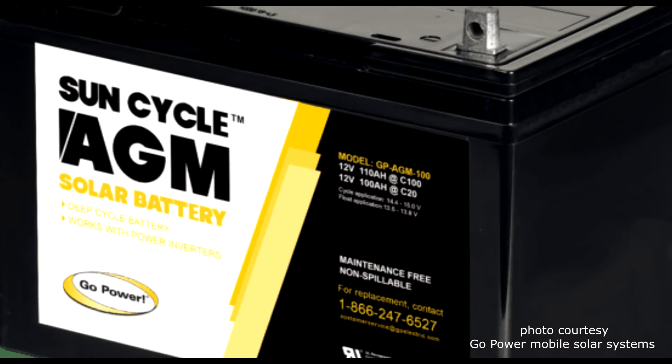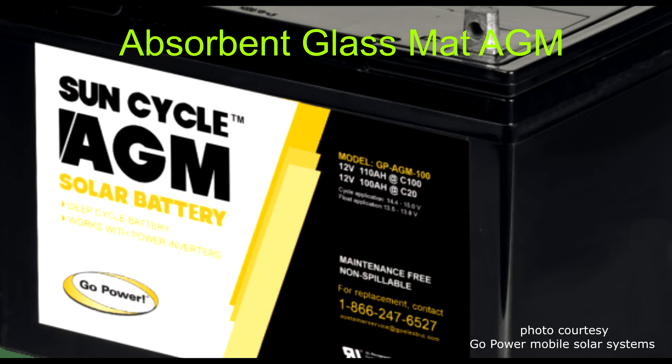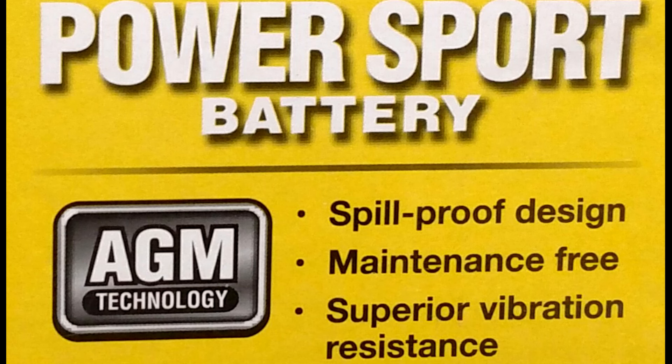AGM batteries: the second type of RV battery is the absorbent glass mat or AGM battery. This is another type of lead acid battery but with improvements. In AGM batteries, the sulfuric acid is absorbed in a type of fiberglass mat and the battery is sealed, meaning it is maintenance free — a real plus for many RV owners.